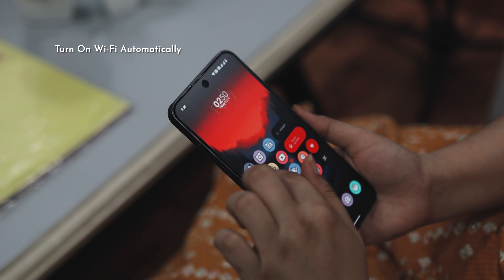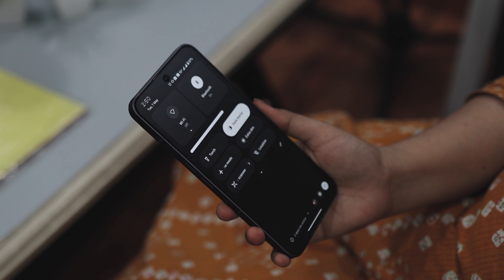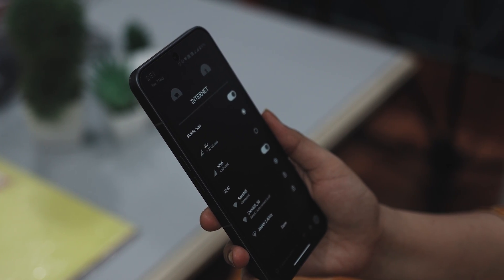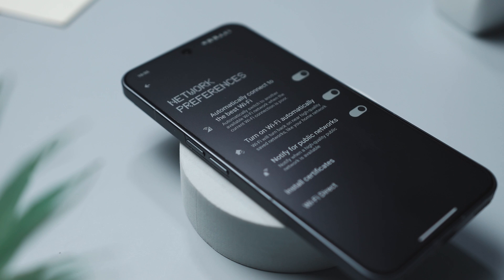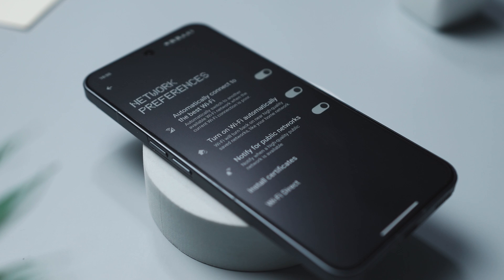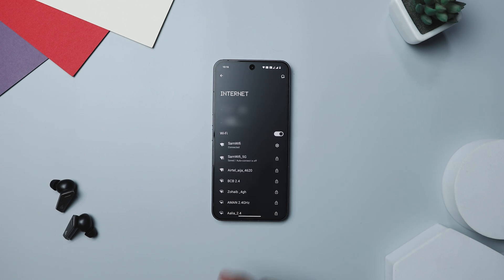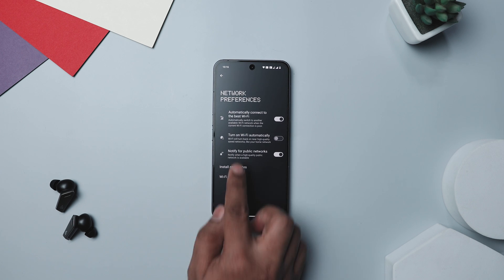Have you ever found yourself toggling your phone's Wi-Fi off to save battery when you are out and about, only to forget to turn it back on when you need it? Android has a smart solution. When you are roaming away from a familiar network, your phone continuously searches for Wi-Fi, which drains battery. To counter this, Android includes a feature that automatically turns Wi-Fi back on when it detects you near a frequently used network. Open Settings, tap Network and Internet, select Internet, go to Network Preferences, and toggle on Turn on Wi-Fi Automatically.